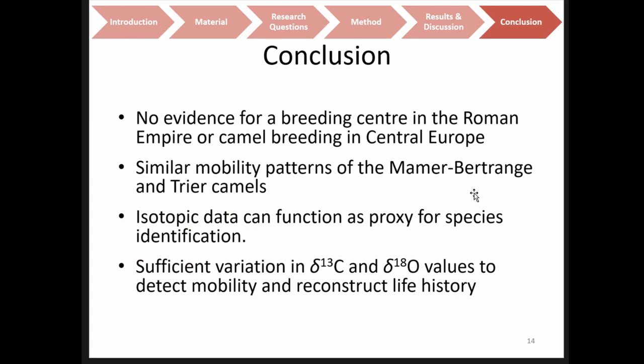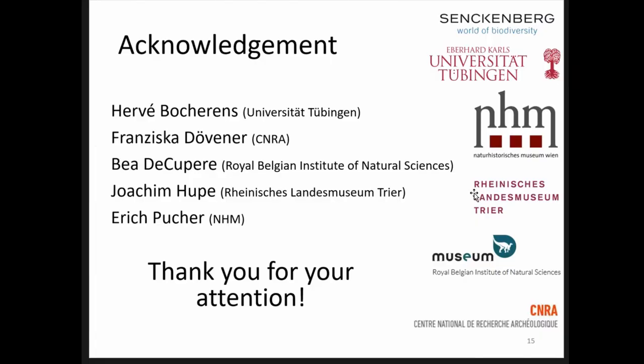To conclude: we didn't find any real evidence that camels were bred at any of these four sites or in Central Europe. They originated from different locations, so there wasn't one single place where all camels came from. We could find a similar mobility pattern for the camels from Mamer Bertrange and Trier and link them to a military unit. We also saw that isotope data can probably be used as an additional proxy for species identification — the individual from Trier most likely is a dromedary, as it originates from the Near to Middle East. We have quite a decent amount of variation and can get a lot of information about life history and mobility of these individuals. I would like to thank my collaborators and the funding body, the Senckenberg Institute. Thank you for your attention.